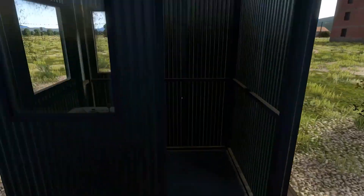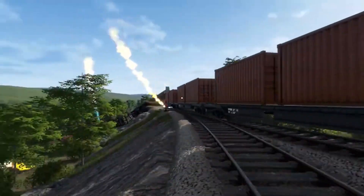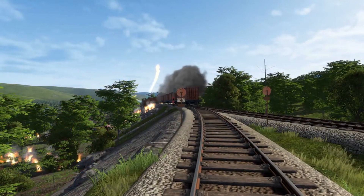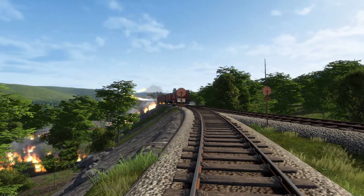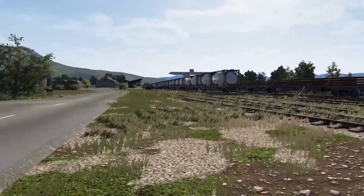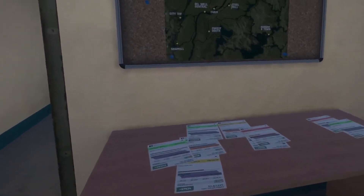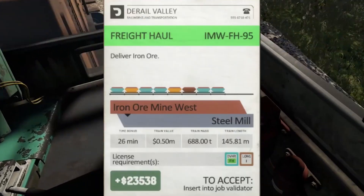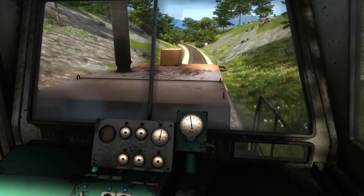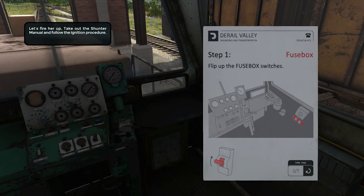The Rail Valley features a robust set of game mechanics that contribute to the authenticity and challenge of the gameplay. Players must navigate a variety of terrains, including steep slopes, tight turns, and rugged landscapes, which require careful throttle and brake management to prevent derailing. The game also incorporates a realistic physics system affecting the train's movement, weight distribution, and momentum. The management aspect of The Rail Valley adds another layer of depth — players need to monitor fuel levels, track wear and tear, and ensure proper maintenance of their trains. This adds a strategic element as players must balance resources and make decisions that optimize efficiency and profitability.